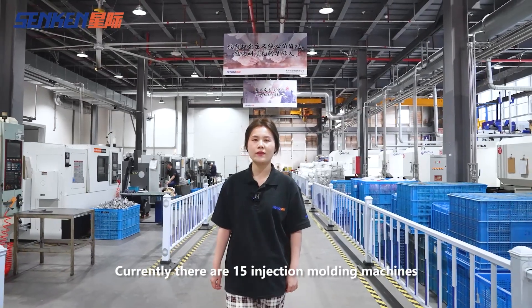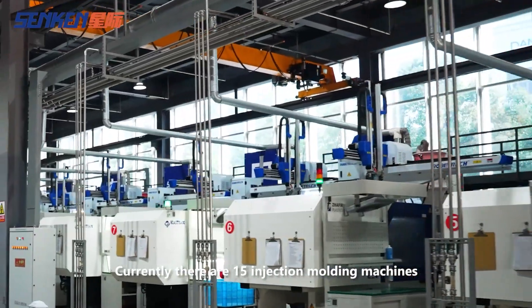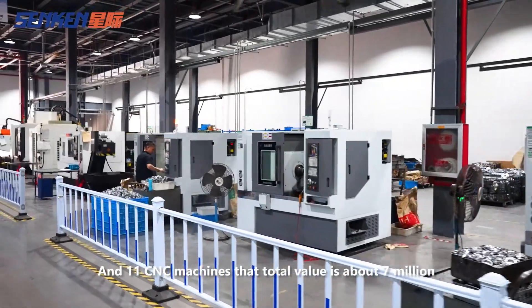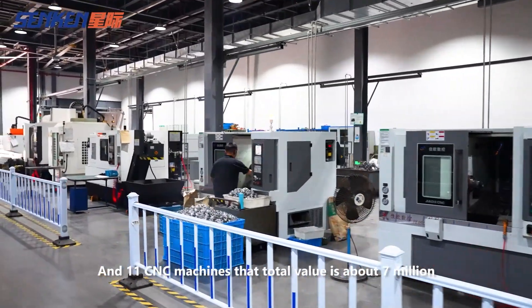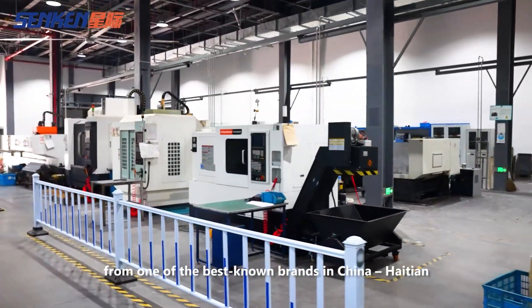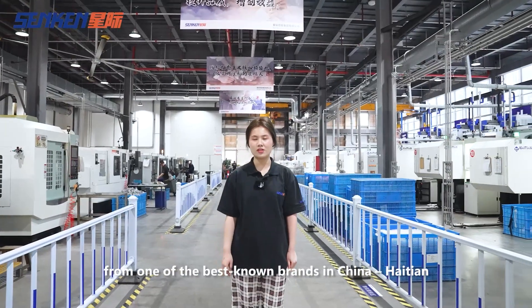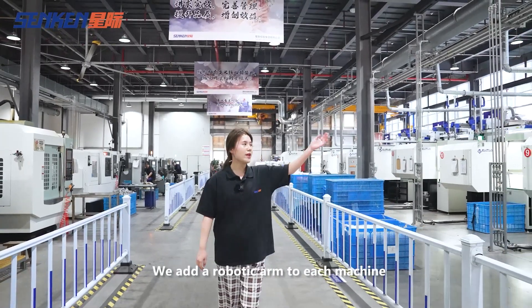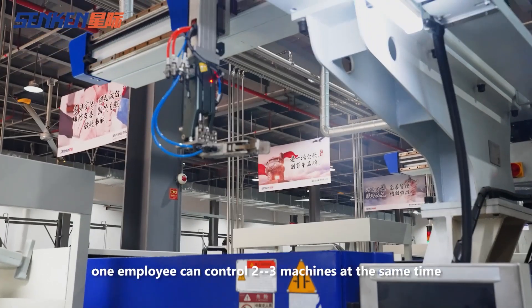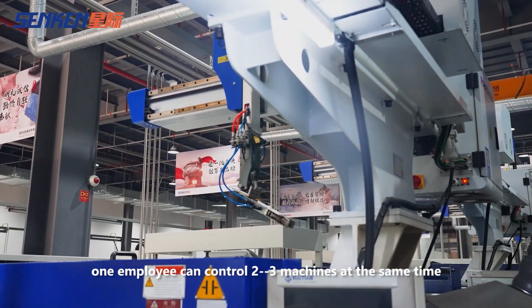Currently there are 50 injection molding machines and 11 CNC machines. The total value is about 7 million. These machines are purchased from one of the best well-known brands in China, Haitian. We add a robotic arm to each machine, so one employee can control two to three machines at the same time.